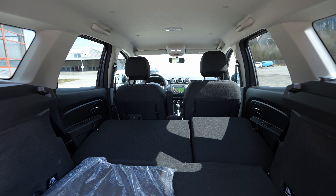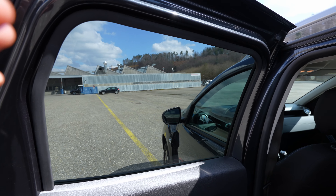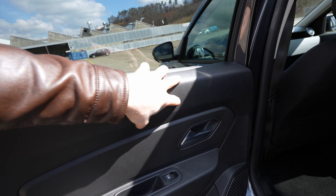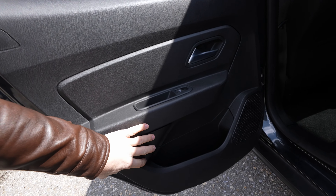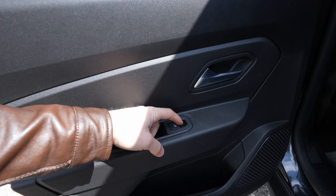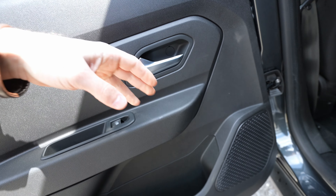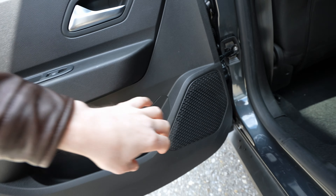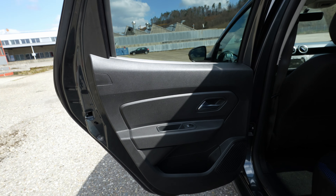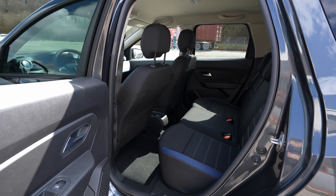Here on the rear doors, we have big one-piece windows. The door panels are made of plastic overall — no soft material in the rear — but you have electric windows, a handle, a big speaker, and some storage space. It's a simple but good-quality door.